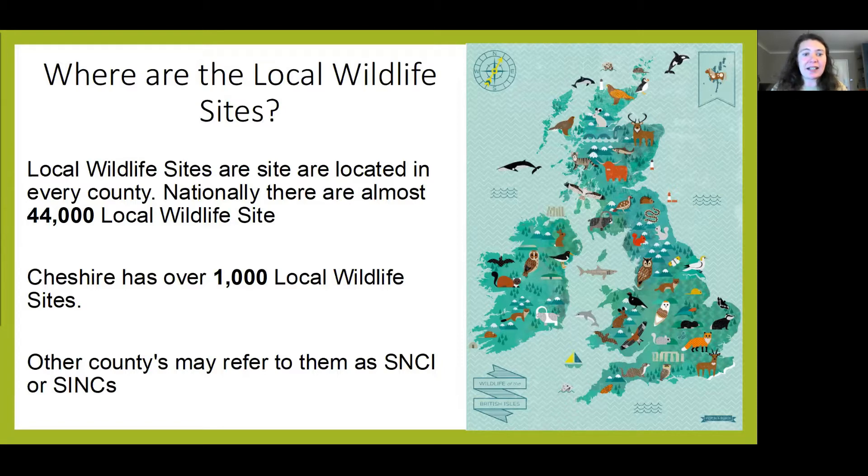As these sites are identified locally, they're sometimes given different names. You might hear them referred to as SNCIs — Sites of Nature Conservation Importance — or SINCs, Sites of Importance for Nature Conservation. But this reference is almost historical because there's been a national standardisation process that provides a little bit more integrity to the local wildlife site system.